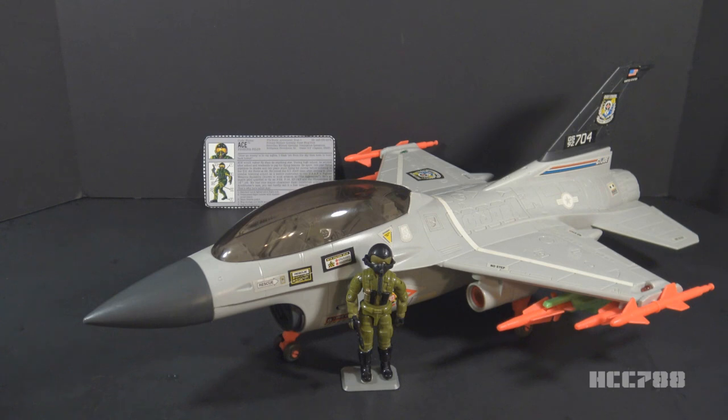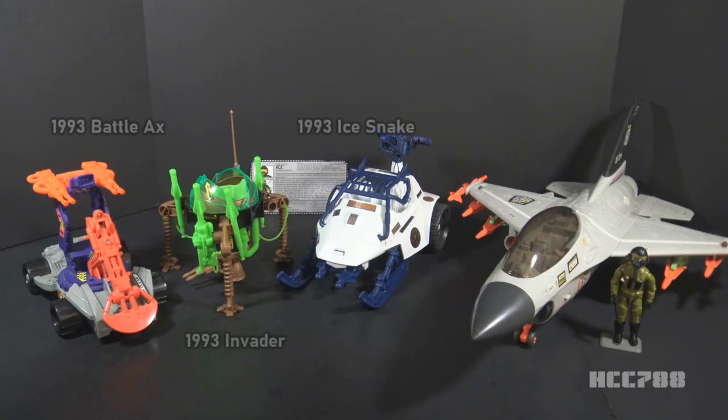The mold was never reused. This is not the only use of the mold for Ace, though — we will talk about the other vintage versions of Ace later. 1993 was a year in which GI Joe leaned heavily into science fiction and fantasy. Despite that, the Ghost Striker and Ace are surprisingly realistic. They even look a little out of place next to other 1993 vehicles.